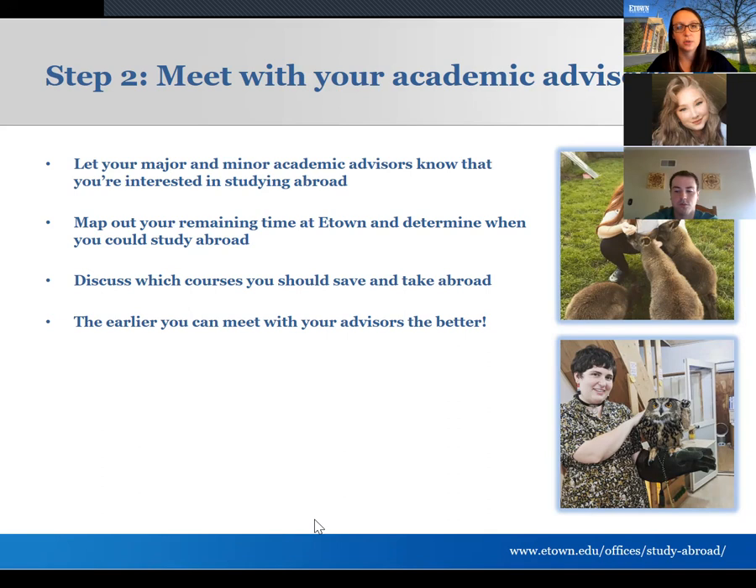Junior year is generally the sweet spot for a semester abroad, but each major is a little different. Engineering, for example, can go second semester sophomore year. For summer programs you can go as early as between your first and second year. Building out your four-year schedule is helpful both for course registration and for figuring out when the best time to study abroad is, so you have a time frame in mind and can plan accordingly.